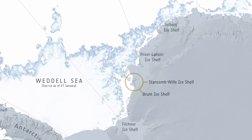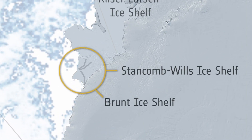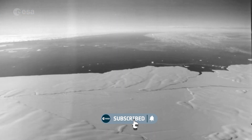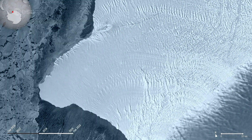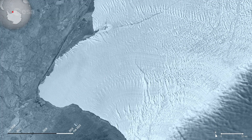The Brunt ice shelf borders the Coates Land coast and the Weddell Sea sector of Antarctica. Glaciologists have monitored the thick Brunt ice shelf for years. The new berg calved when the crack known as Chasm 1 split northwards, severing the west part of the ice shelf.